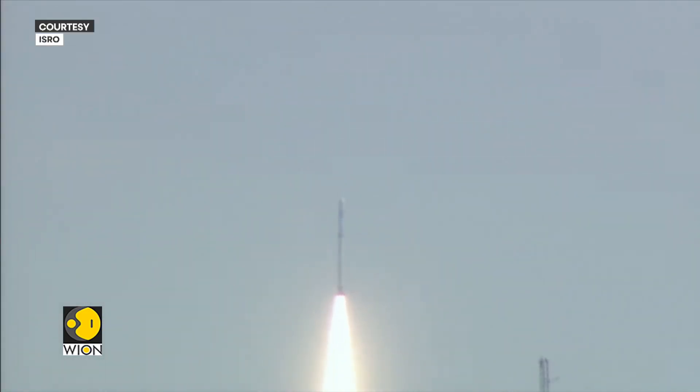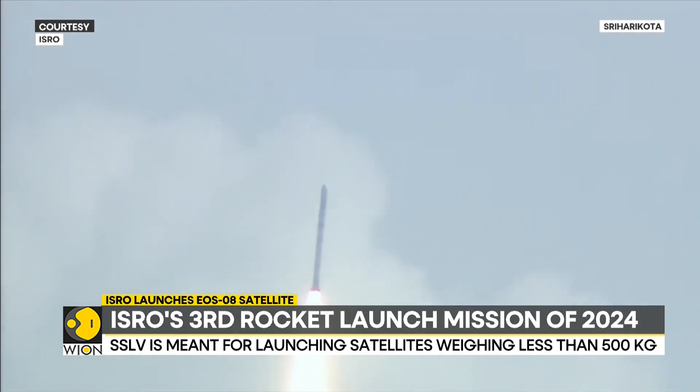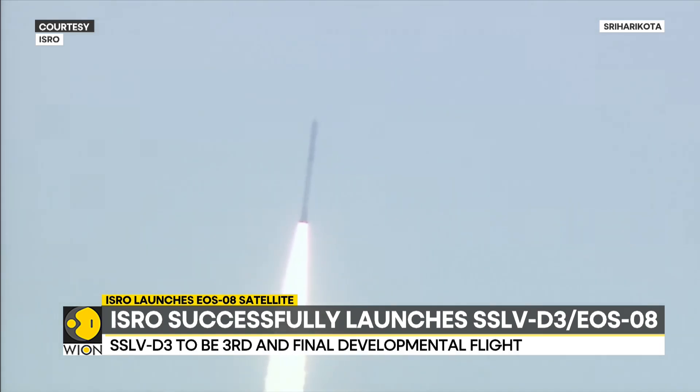The Small Satellite Launch Vehicle is India's smallest and newest rocket, made with a specific purpose in mind. ISRO's PSLV and GSLV rockets take 30 to 45 days to assemble, whereas the SSLV can be assembled in less than a week.